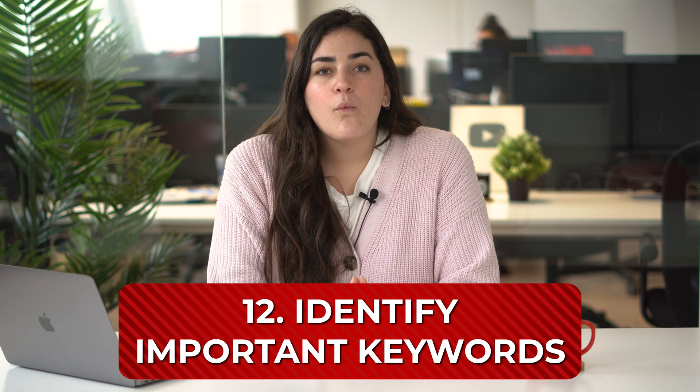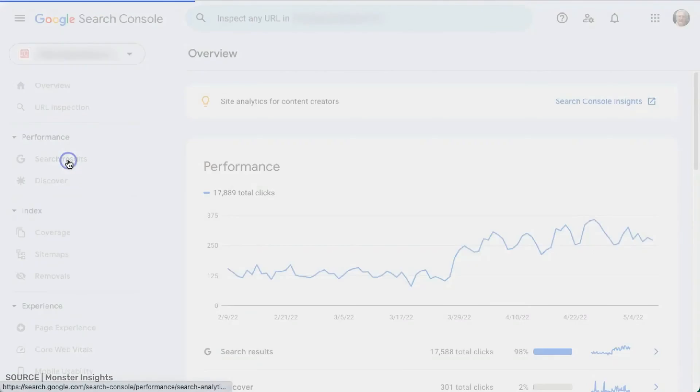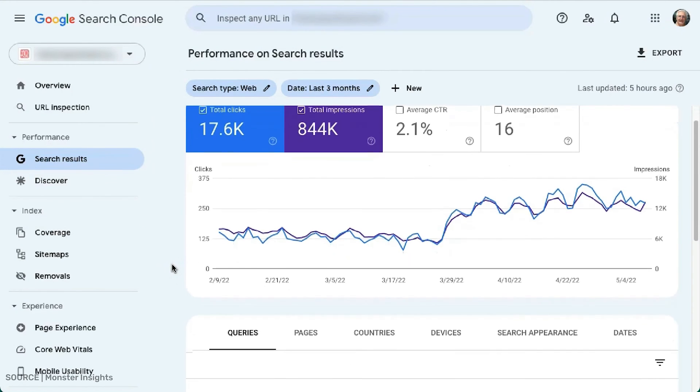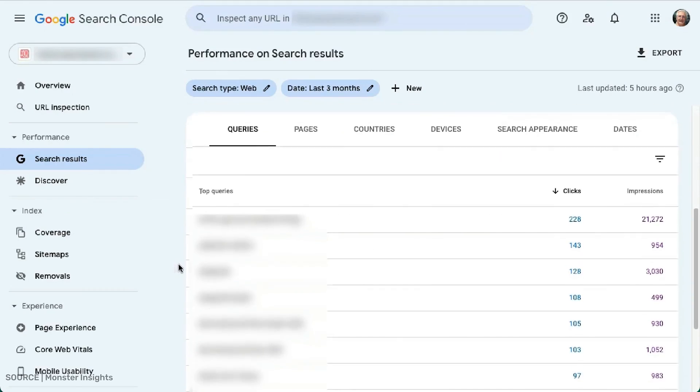Identify important keywords. What keywords do users search for when they find you, and what would you like these to be? If you can manage to make these two answers overlap, you'll be doing a great job of optimizing your website, connecting with users who are interested in your product or service, and increasing your profits. Some tools you can use include Google Keyword Planner, SEMrush, and Moz.